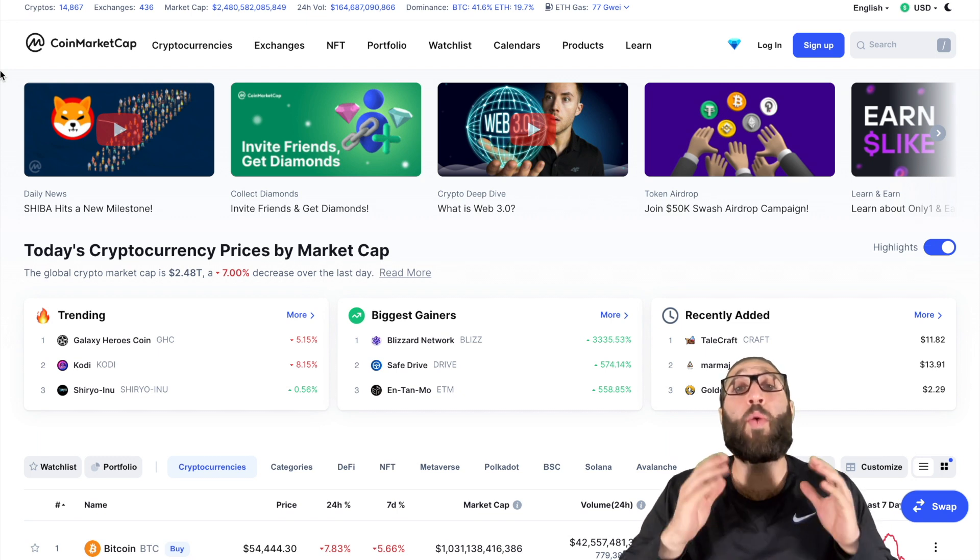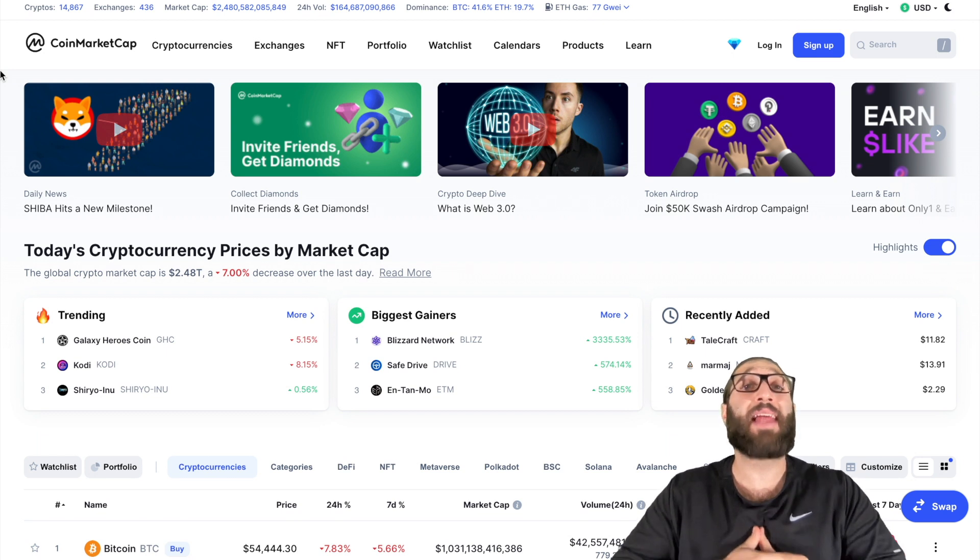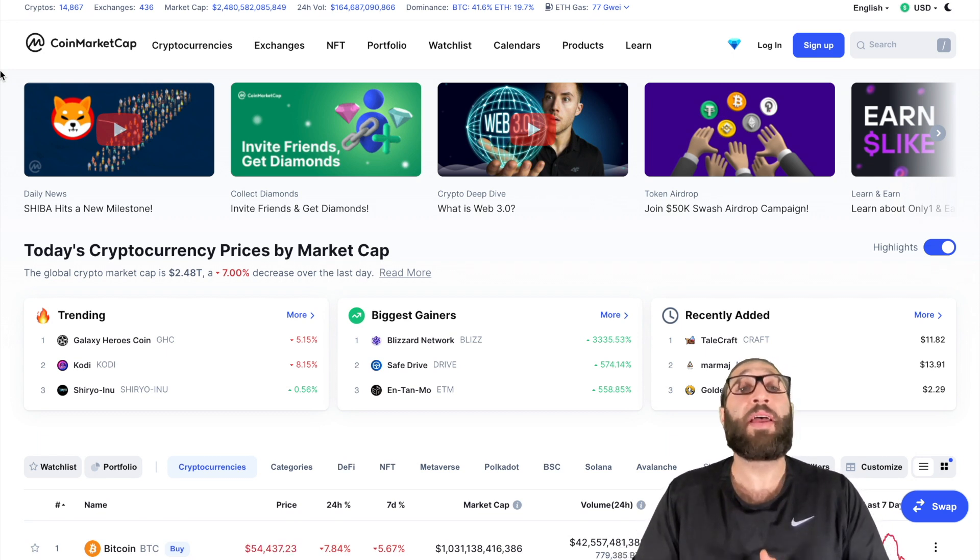Hey, what's up guys? I'm gonna show you where to find hot and trending coins and where to find new coins that literally just hit the market. So let's get right into it.